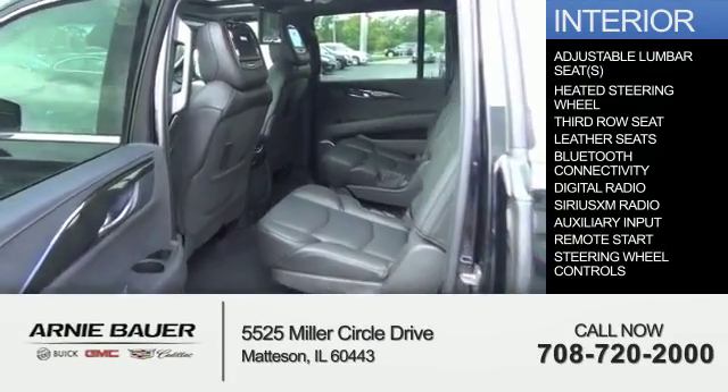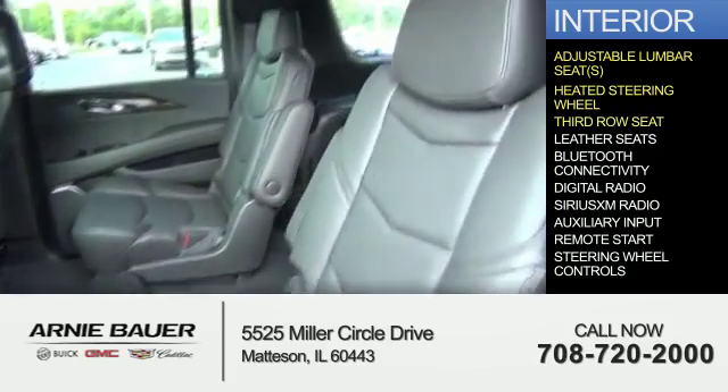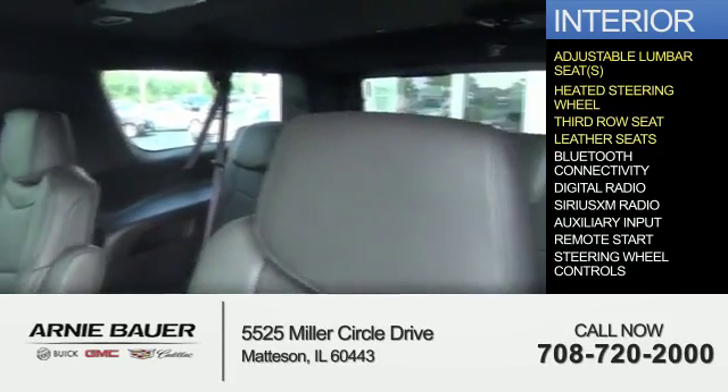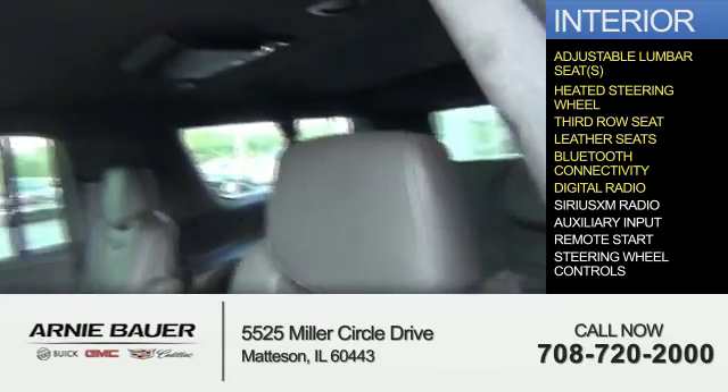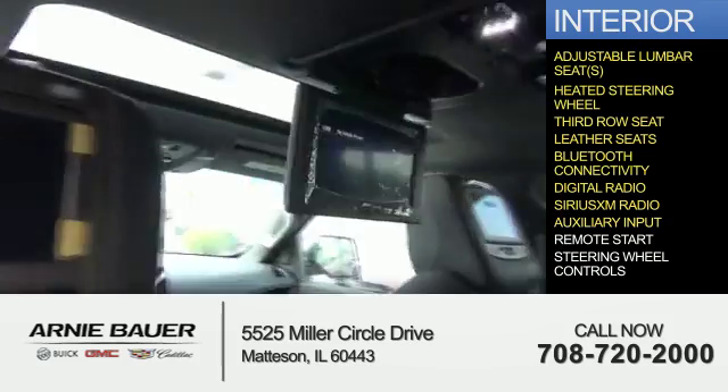Inside you'll find adjustable lumbar seats, heated steering wheel, third row seat, leather seats, Bluetooth connectivity, digital radio, Sirius XM satellite radio, and auxiliary input.